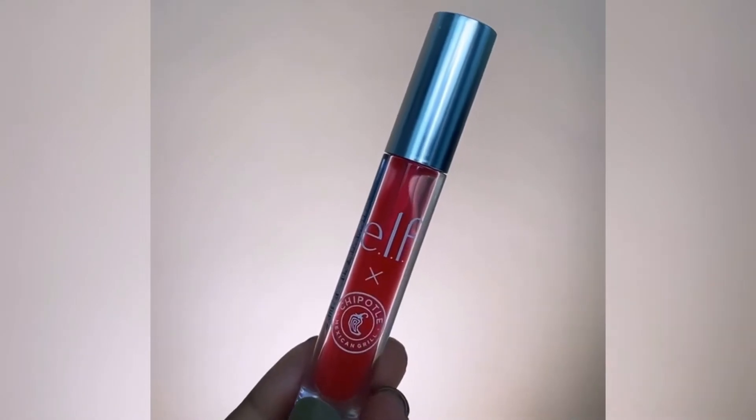Let's hop right into today's video. I'm starting off with a primer from the Mint Milk collection — it's a cooling primer with a kind of jelly, sticky texture. It's going to allow your foundation to stick very well to your face and not move. I do have a couple of pieces from that collection, so if you want me to do a review, please let me know down below.